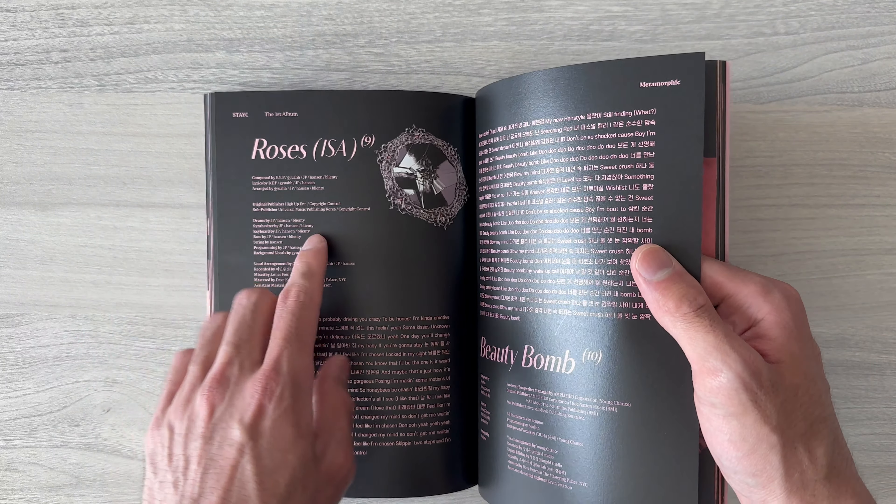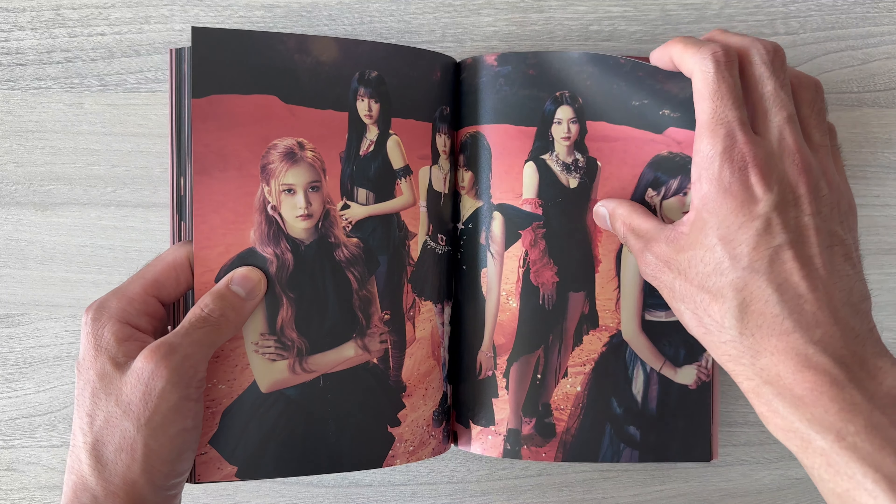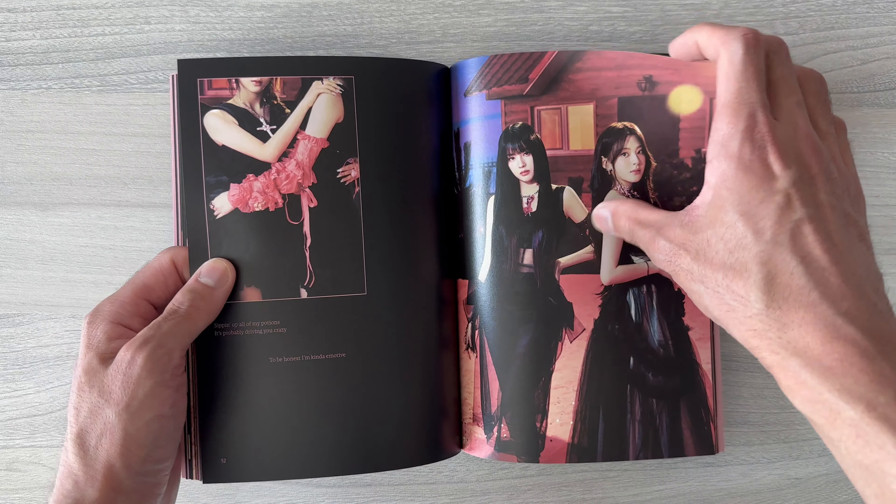And this is the Aiza solo song, 'Roses' — 'Beauty Bomb.' These songs are so beautiful.